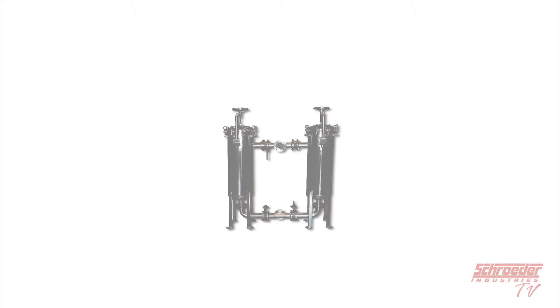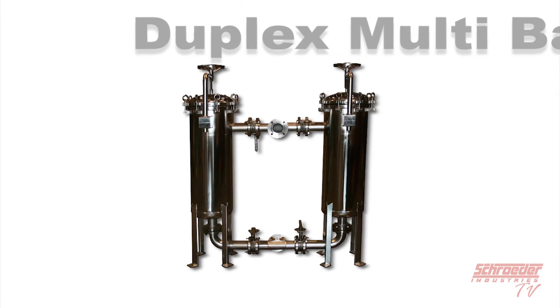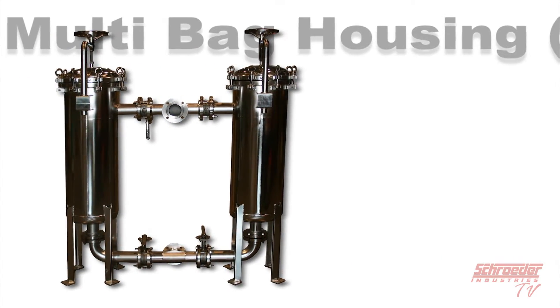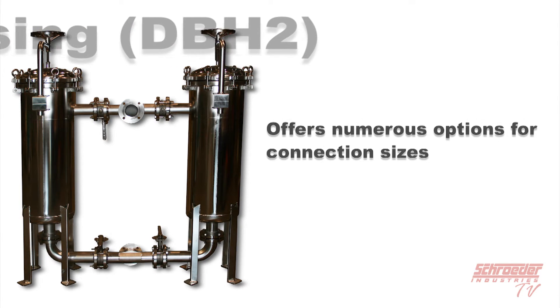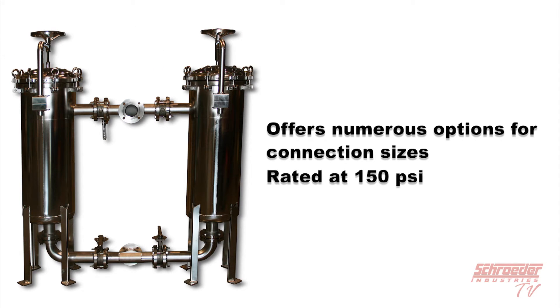Here is an example of our duplex multi-bag housing. This option shows two bags in each housing, totaling to four bags, which enables a flow rate of up to 600 GPM throughout the whole system if run in parallel. As with our other bag housings, you are able to choose from a selection of connection sizes that best fit the application at hand. These are also rated at 150 PSI.